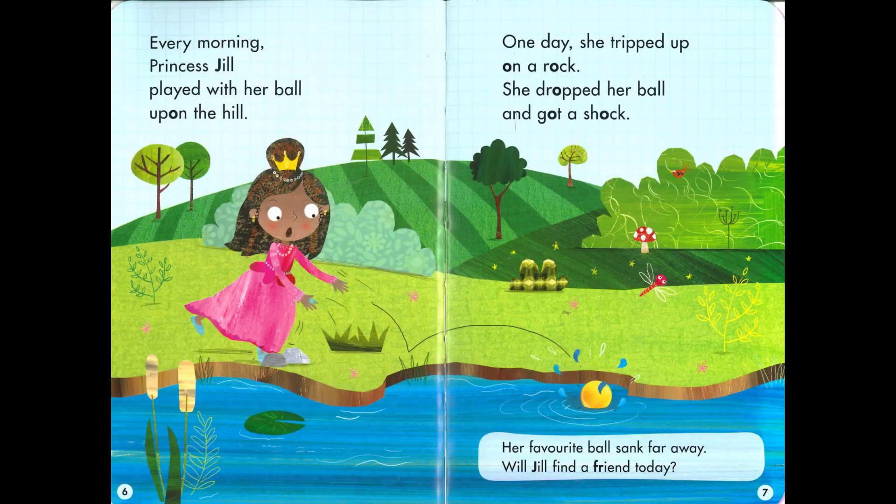Every morning Princess Jill played with her ball upon the hill. One day she tripped up on a rock. She dropped her ball and got a shock. Her favorite ball sank far away. Will Jill find a friend today?